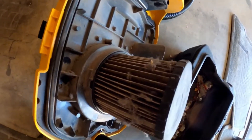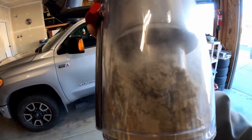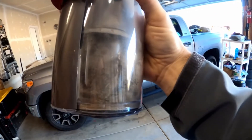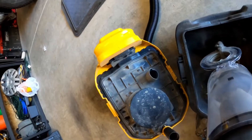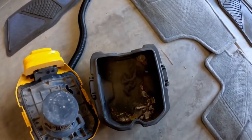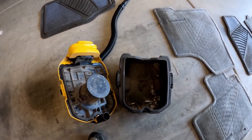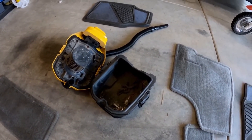Here's what the DeWalt grabbed — a lot of wrappers, the big junk — and that filter is definitely full back up with some dust. As a comparison, here's what the Dyson grabbed: significantly more dirt. Lots of fines, a lot of fine dirt. Let's dump it out. You can see the Dyson definitely grabbed a significant amount more than the DeWalt did, and really what it came down to was that motorized tool — it agitated the carpet and pulled a lot more than we otherwise would have gotten.